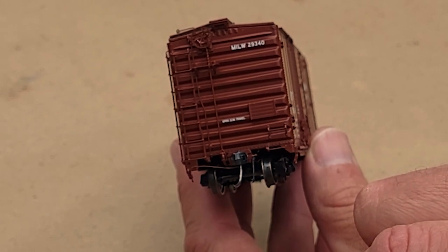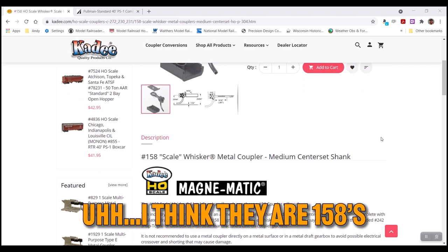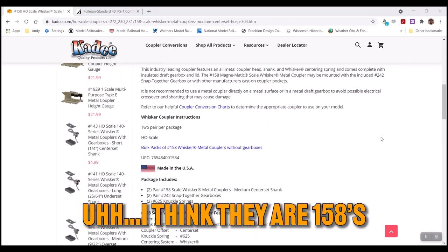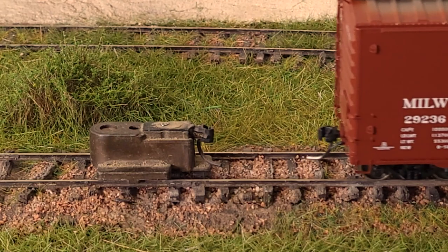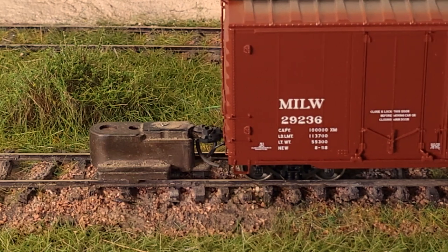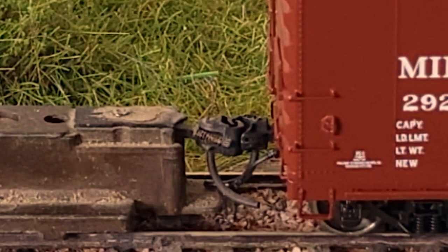The model is boasting KD scale couplers — 148s I think — which look really sharp on the model. I like Tangent's decision to equip the model with KD scale sized couplers. I checked the coupler height against the KD gauge and they were set at the proper height, and the trip pin did not catch on the flange at the bottom of the gauge.